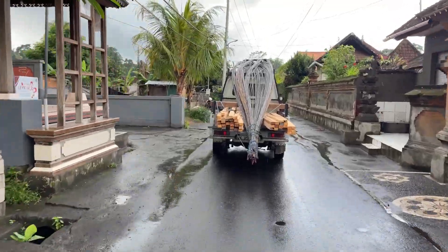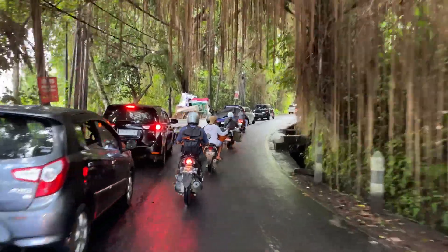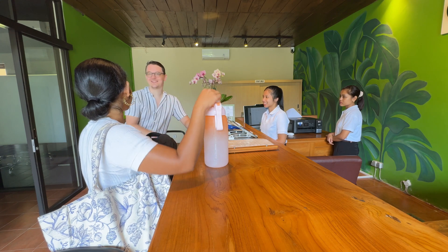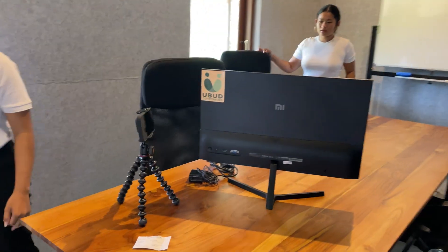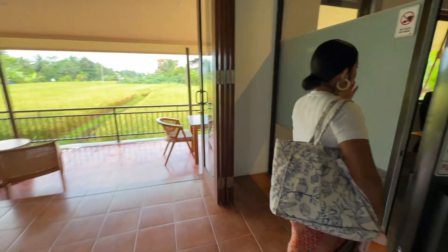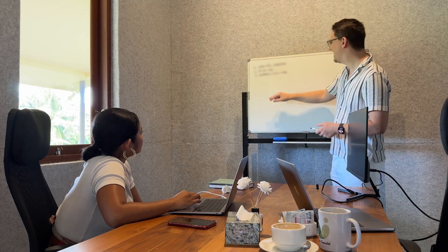Driving in Bali is kind of crazy, so you have to pay a lot of attention because nobody really follows the rules. I finally arrived at the co-working space. It's pretty chill — not so busy yet because it's quite new. They have everything you need, from meeting rooms with aircon to monitors, whiteboards, and a really nice view.